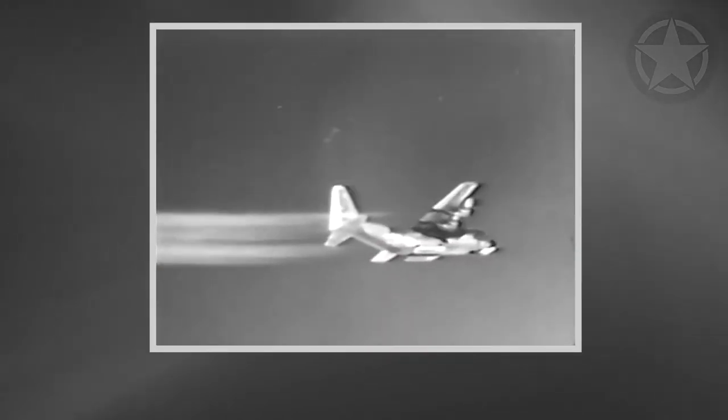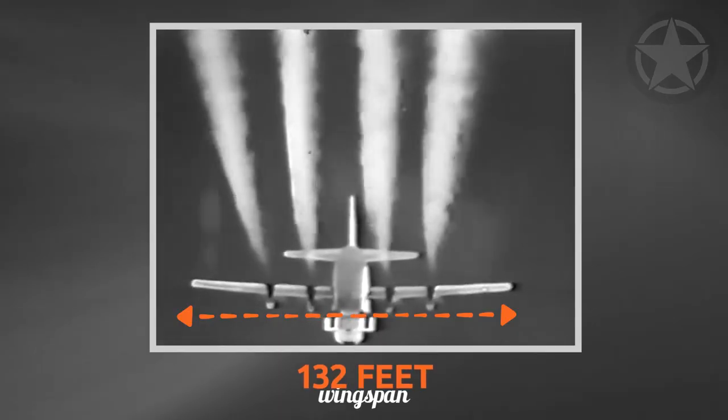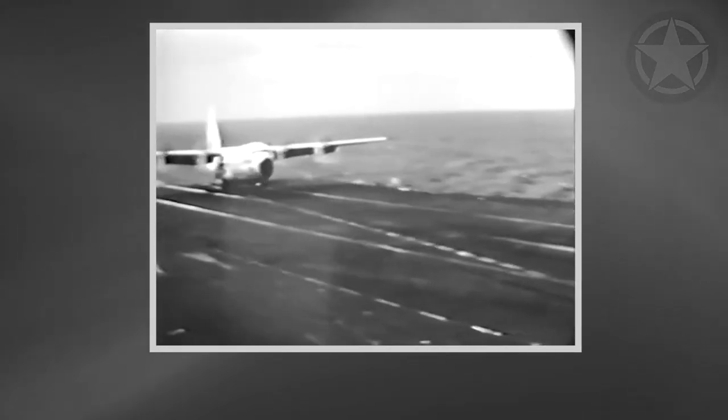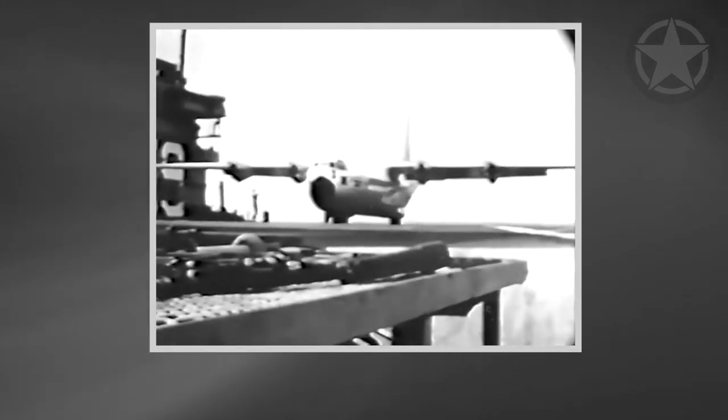A four-engine C-130 with a bulky fuselage and 132-foot wingspan managed to touch down on an aircraft carrier around 500 miles out in the North Atlantic, off the coast of Boston. As the C-130 accomplished the landing, it became the largest and heaviest aircraft to ever land on an aircraft carrier — a record that still stands today.